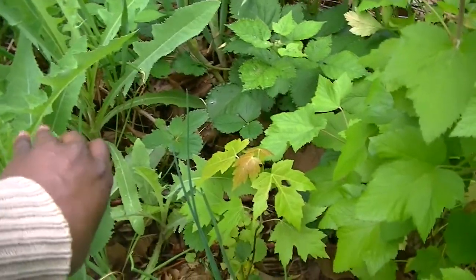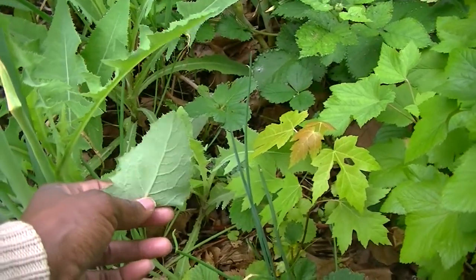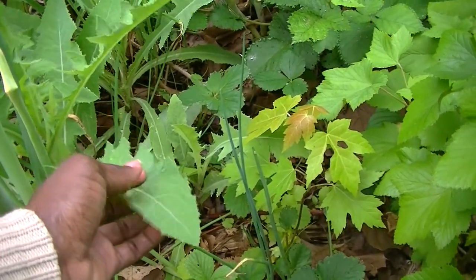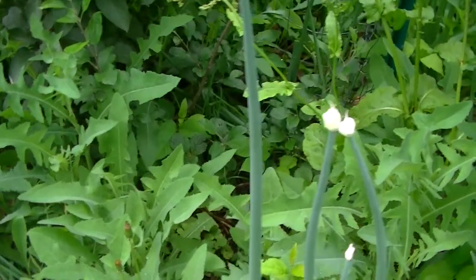We have strawberries ripening already, so we have to go through the garden to look for them. We do have some wild plants growing — this is wild lettuce; the stem is smooth but the edge is rugged. But let's go check the fruit trees.